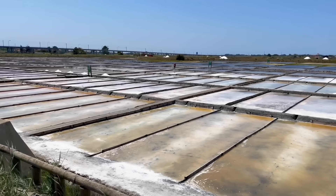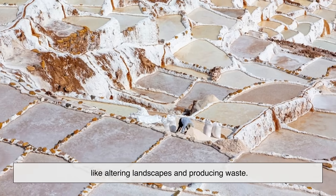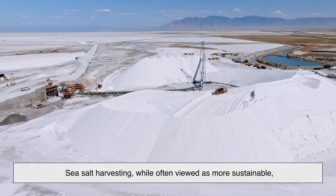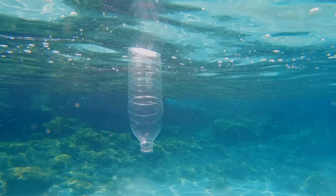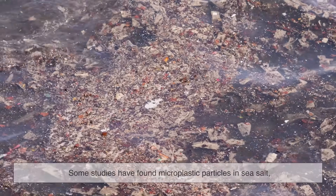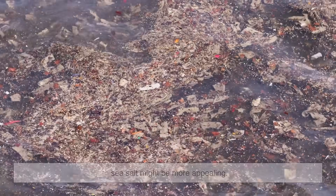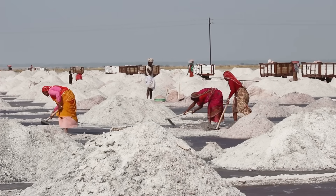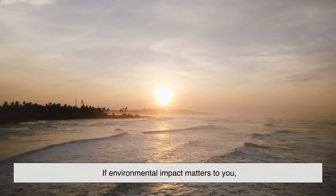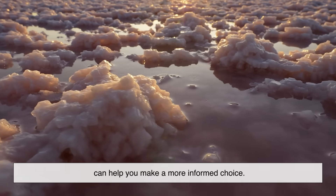There's also the environmental side to consider. Mining table salt can have ecological impacts like altering landscapes and producing waste. Sea salt harvesting, while often viewed as more sustainable, isn't without its issues either — especially if seawater sources are polluted with microplastics or heavy metals. Some studies have found microplastic particles in sea salt, raising questions about contamination. That doesn't mean sea salt is unsafe, but it's a reminder that 'natural' doesn't always mean perfect. If environmental impact matters to you, looking into the sourcing practices of your salt can help you make a more informed choice.